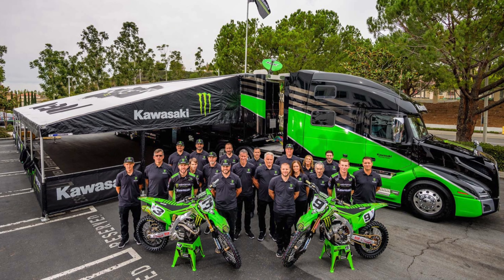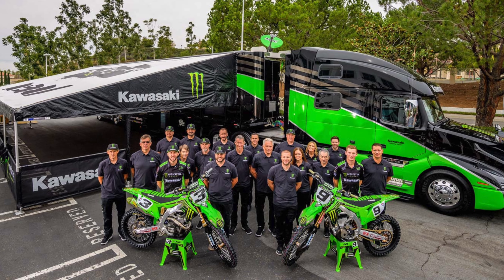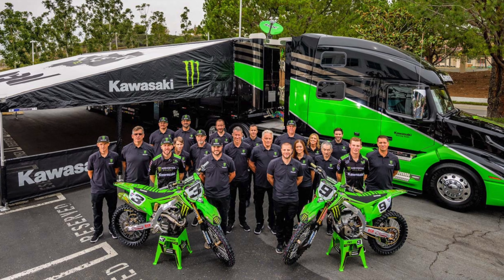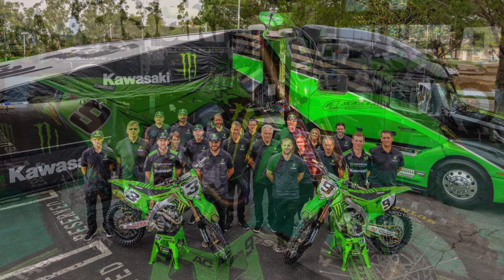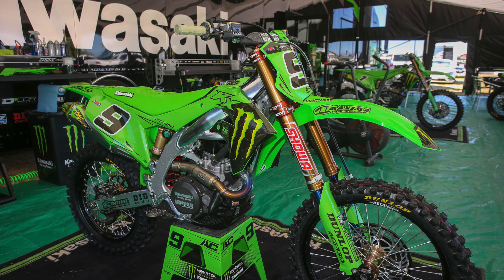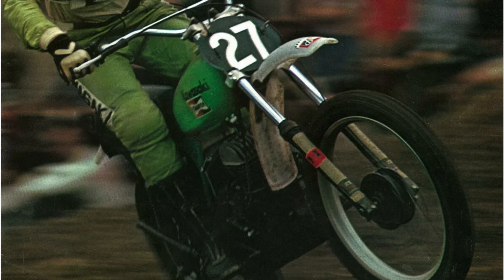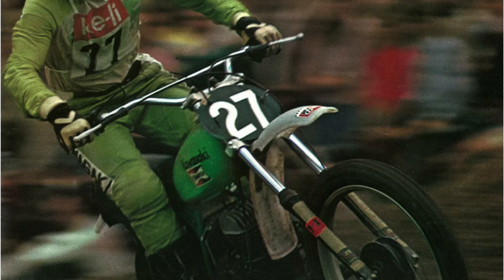Today's Kawasaki is a motocross powerhouse. They build some of the best bikes on the track, fuel one of the most successful teams, and own a massive wall of number one plates for their trouble. They are the very model of a modern motocross success. This, however, was not always the case. In the early days of Japan's involvement in motocross, Kawasaki was more of a bit player than a serious contender.